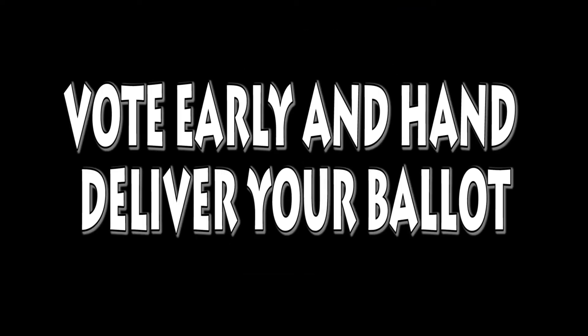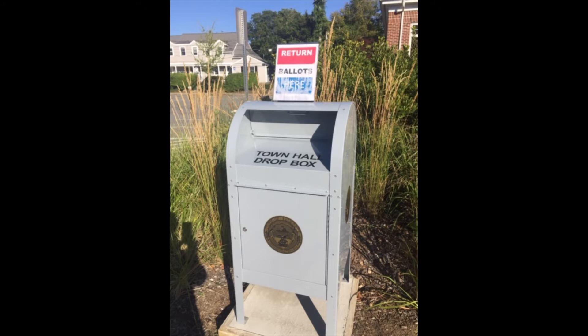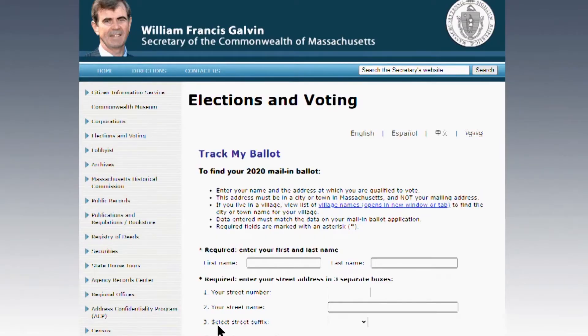Option two, you can vote early and hand-deliver your ballot into the gray town hall dropbox. This gray mailbox is clearly marked and located on the left of the center entrance walkway to town hall. Ballots must be received back by 8 p.m. on Election Day. This method of hand-delivery is the preferred method of our Secretary of the Commonwealth, who is urging voters to hand-deliver their mail-in ballots to drop boxes to ensure they arrive in time and are counted for the September 1st primary.